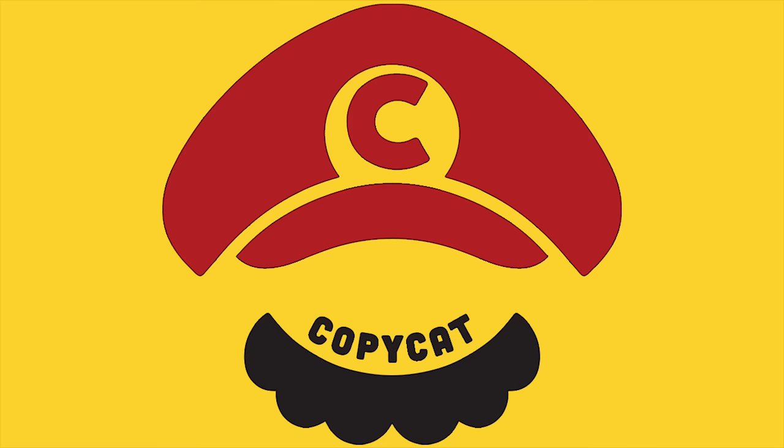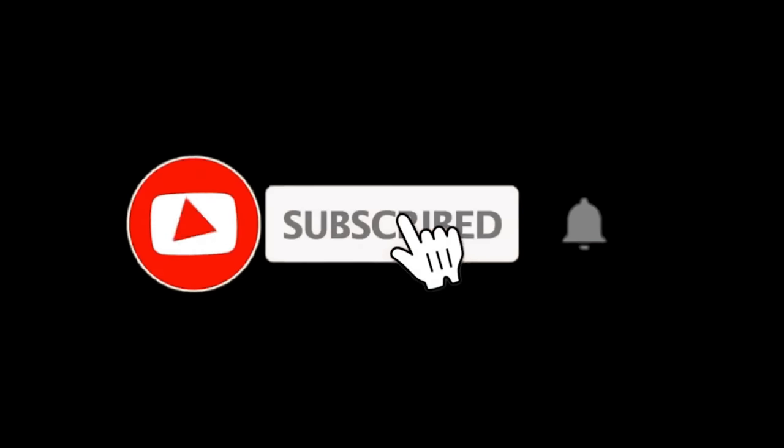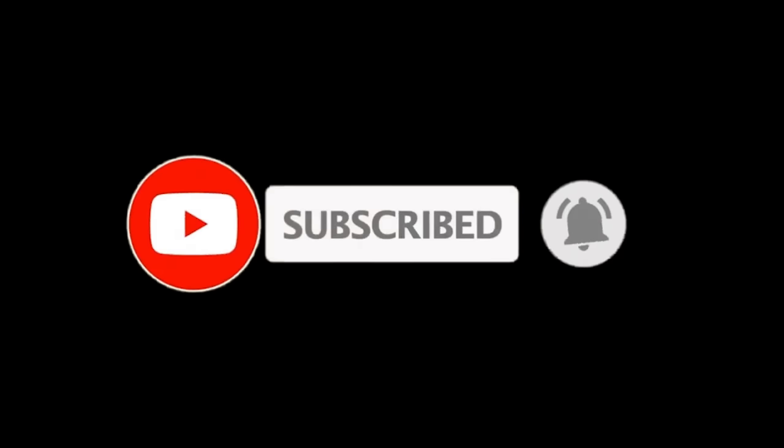Before we get started, my name is Copycat, and if you want to see more videos from me, then please subscribe to my channel and hit that bell button.